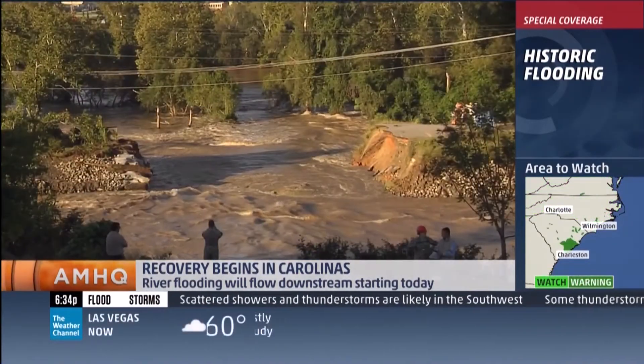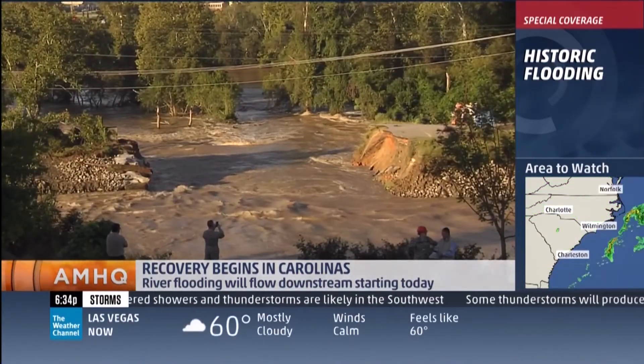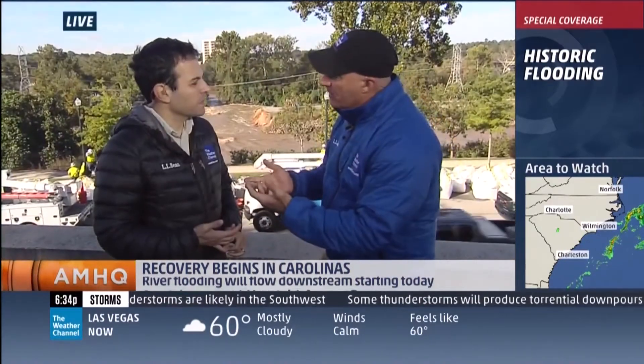All right, guys, let's get to the good news here. You see the sun's out — it's the first time in six days I've actually been without a rain jacket here on the Weather Channel. We broke the story yesterday morning about the University of South Carolina not having water. Dave Malkoff joins us now to talk about that. You went up there?